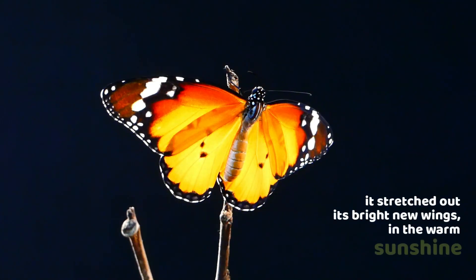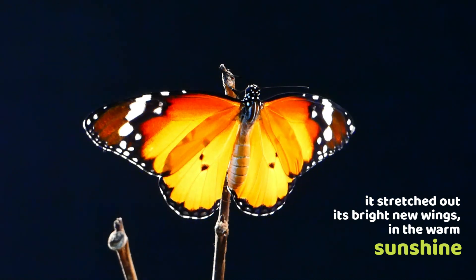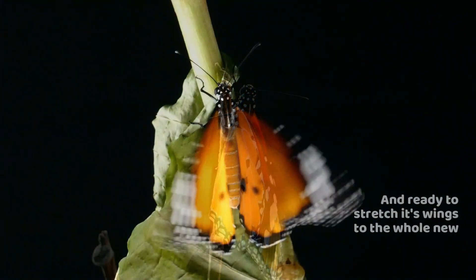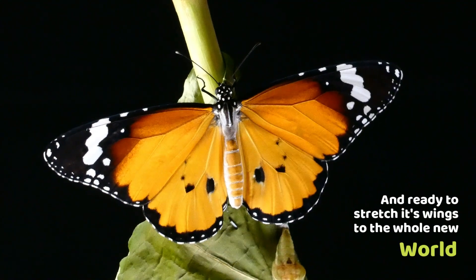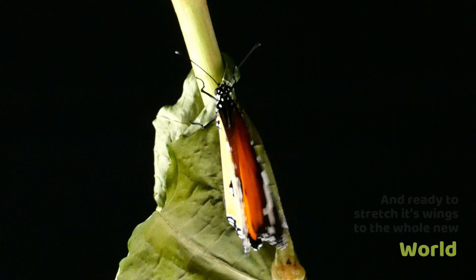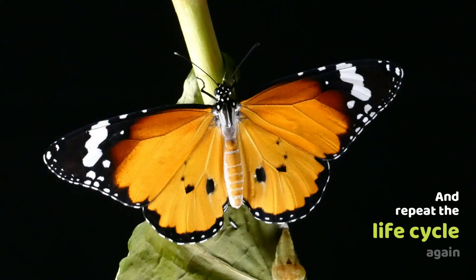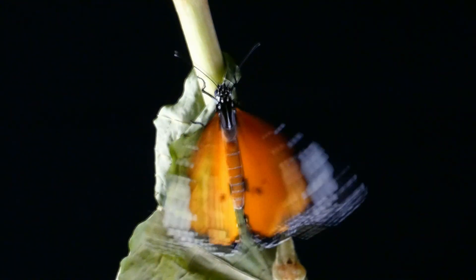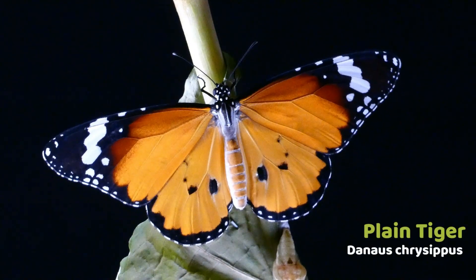The stripy caterpillar has now become a beautiful butterfly. It stretches out its bright new wings in the warm sunshine, preparing to take flight into a new world, and repeat the life cycle again. This is the plain tiger butterfly.